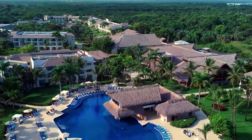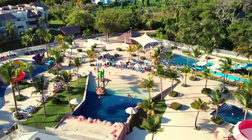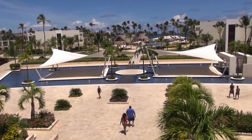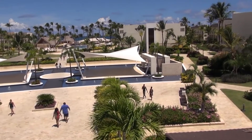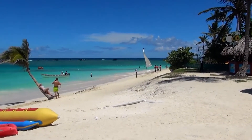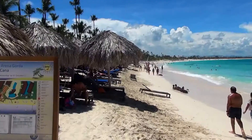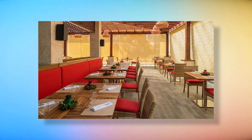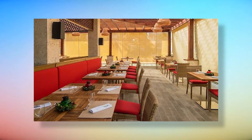One of the amazing services here is the Stay at One, Play at Two privileges. This means that you can enjoy the facilities of the Royalton Punta Cana which is next door. This also means that you can try your luck at the casino or visit the beach area at the Royalton Splash Punta Cana, which is always somewhat crowded. You can also visit the Grazie Italian Trattoria among other amenities.